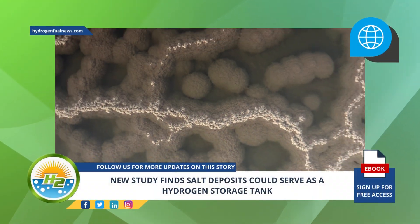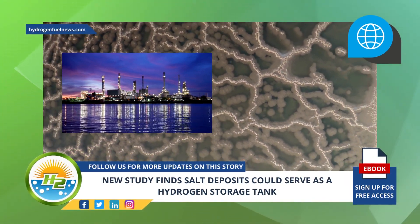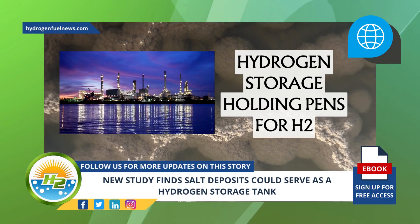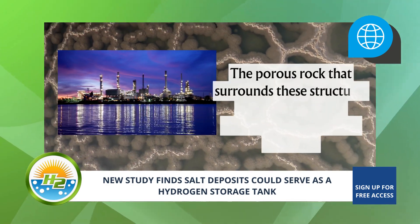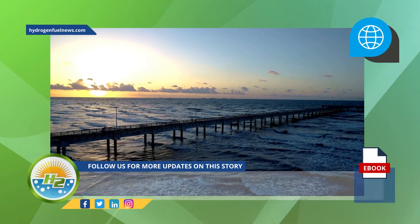Salt domes have been used by oil refineries and the petrochemical industry to contain hydrogen. The study also found that these salt formations could be put to use as hydrogen storage holding pens for H2 that is destined for energy production. Additionally, the porous rock that surrounds these structures could be utilized to permanently store CO2 emissions.